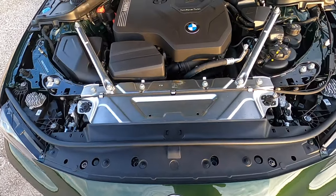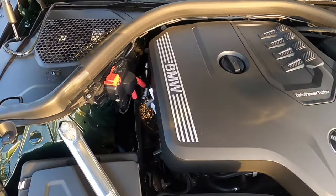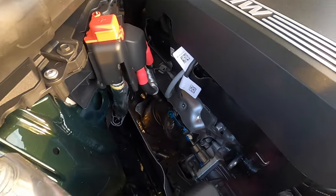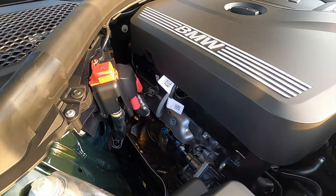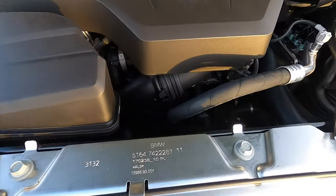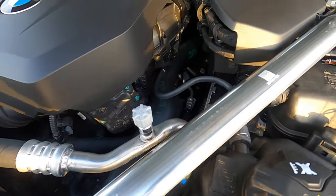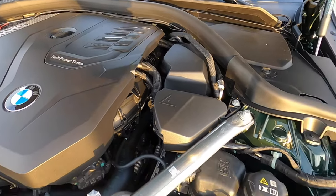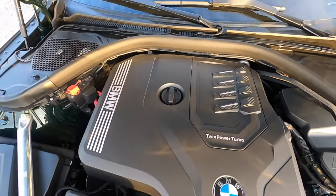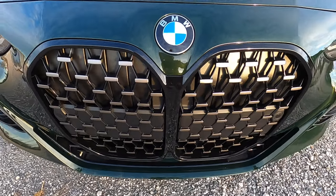Performance is backed by a 2.0-liter BMW twin-powered turbo inline four-cylinder producing 255 horsepower and 294 pound-feet of torque, paired to an eight-speed sport automatic transmission achieving 25 to 34 MPG, reaching 60 mph in 5.9 seconds, and a quarter mile under 14 seconds with a top speed of up to 155 miles per hour with summer tires.